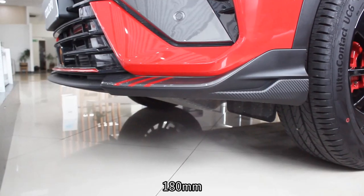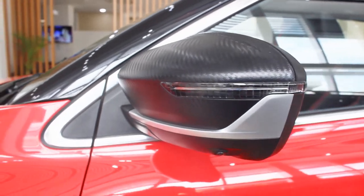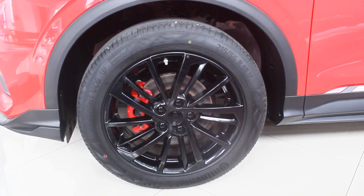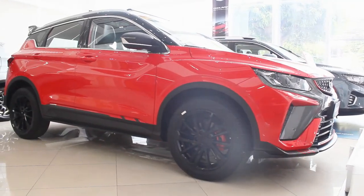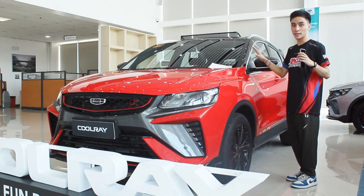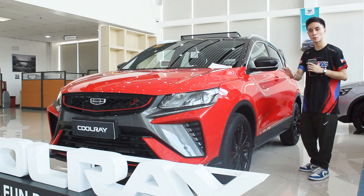The ground clearance is exactly the same at 180 millimeters. On the side profile, you get carbon fiber-ish trim on the side mirror, and since this is the Sport variant, the mirrors have heating and defogging functions. You also get black wheels now, which weren't present on the pre-facelift model. There are more red accents on the side profile — though you can't see them as much on this Vermilion Red color. You have a two-tone blackout roof present across every Coolray variant, and this is the only variant that has a sunroof.